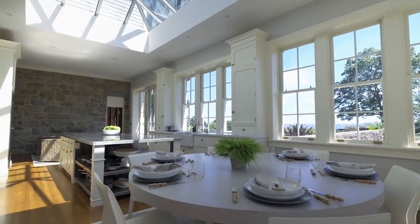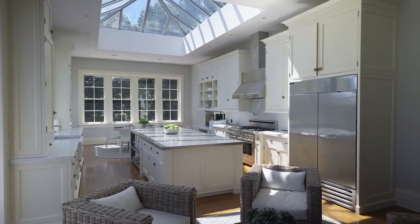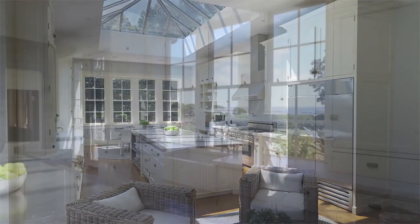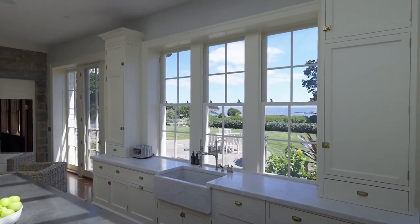The views outside are incredible too. There's a big double gas oven with a double fridge freezer looking huge, and views out to the water with a country-style sink as well. Isn't it magnificent? Loving the cabinetry too.